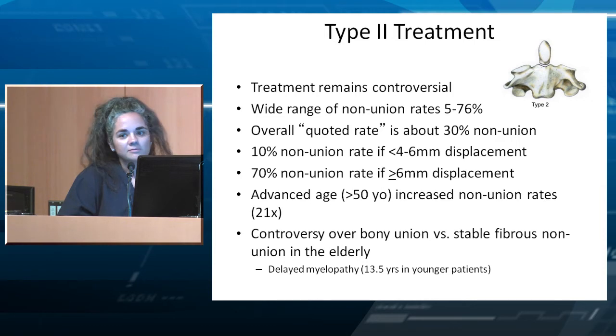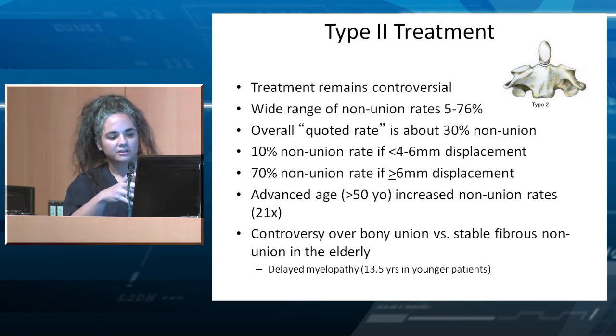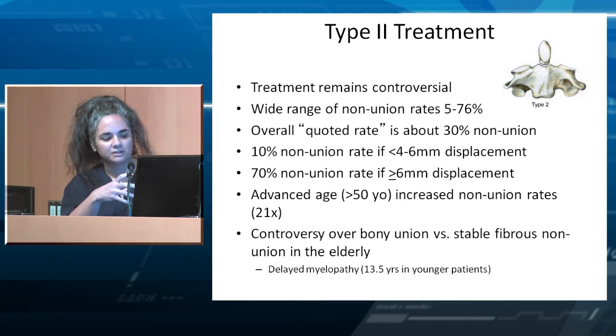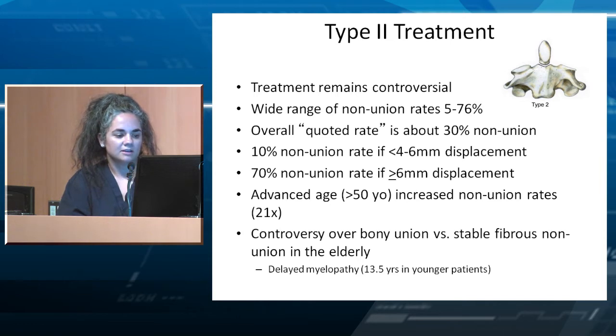Another controversy with Type 2 is bony union versus stable fibrous union, which mostly occurs in the elderly. The union rates are based on bony fusion, but many believe that in elderly patients a stable fibrous nonunion can hold the fracture together even without complete bony fusion. We sometimes tolerate this in older patients because delayed myelopathy — what we worry about if these fractures don't heal — takes 13 years or longer, usually in younger patients. Patients aged 80 to 90 probably won't be around 13 years later.